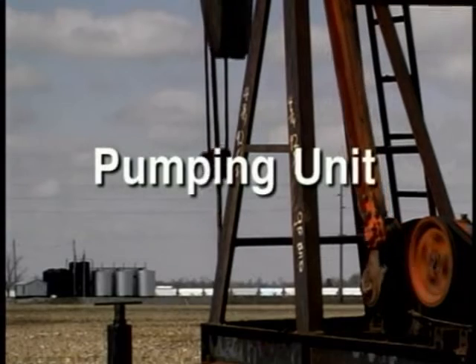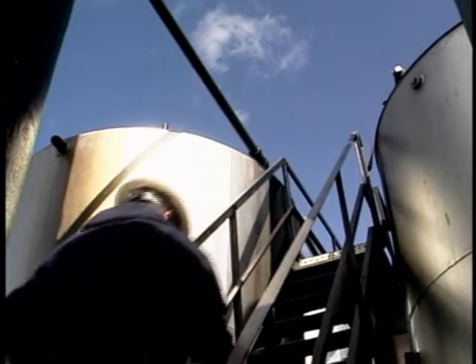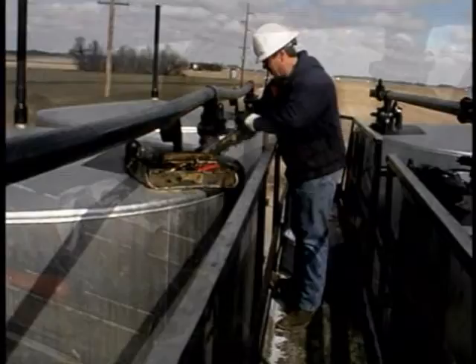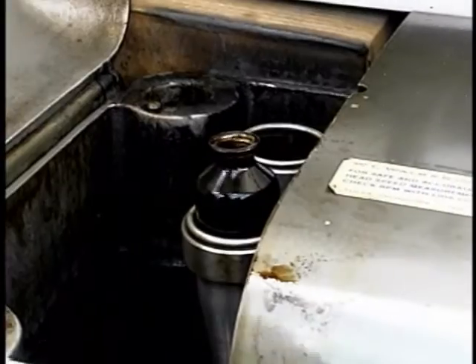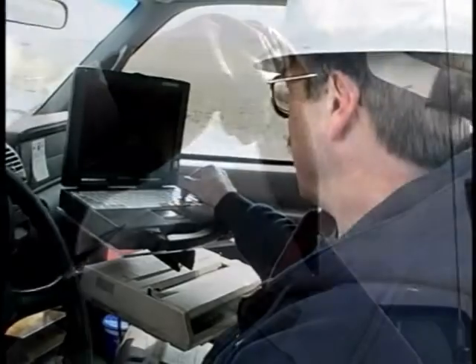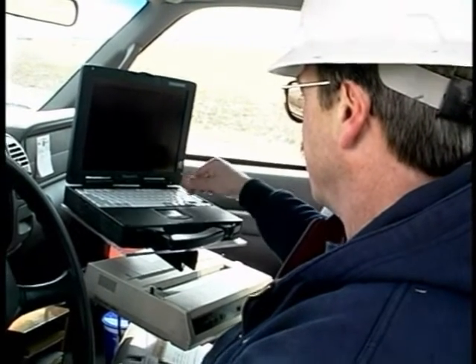Getting up to the surface, it's time for the pumping unit — a piece of machinery that pumps the oil out of the earth into storage tanks. There, the oil is tested by a gauger, who measures and tests the crude oil for water, sediment, and other impurities. The gauger takes a sample from the storage tanks, places it in a centrifuge, and measures those impurities. Some take it back to the laboratory, but many test it right there in the oil fields.